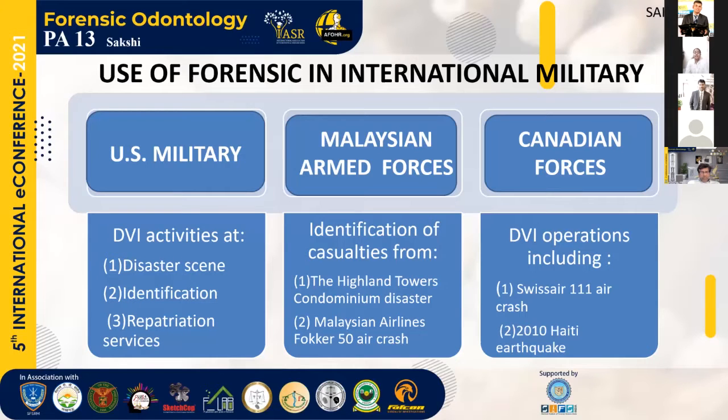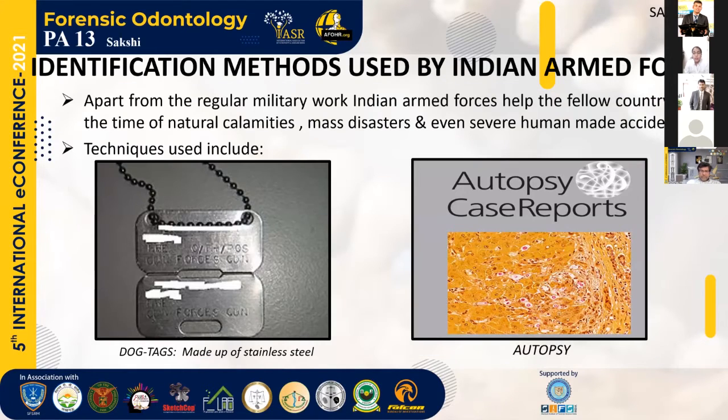Forensic odontology is used by militaries worldwide. The U.S. military has been historically involved in DVI activities — disaster scene identification and repatriation services — through their U.S. Armed Forces Institute of Oral Pathology. Malaysian Armed Forces also deployed their dental officers for identification of casualties from the Highland Tower Condominium Disaster and the Malaysian Airlines Fokker 50 air crash. Canadian forces also deployed their men for DVI operations including the Swissair 111 air crash and in a humanitarian effort in the 2010 Haiti earthquake.